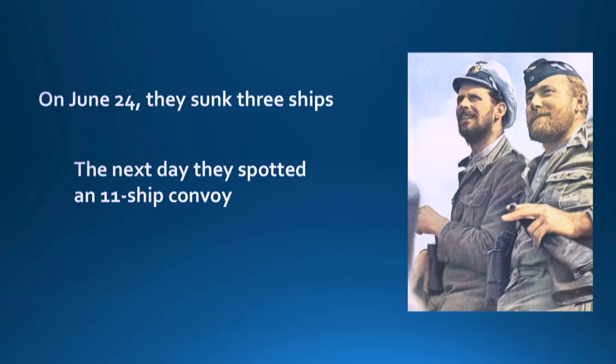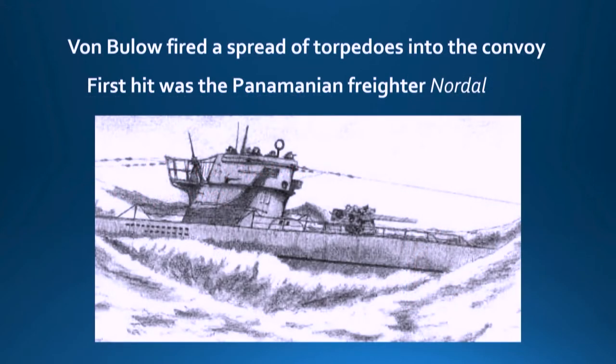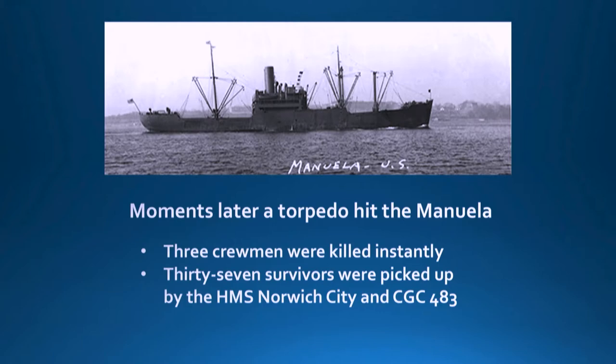On June 24th they sunk three ships, and the next day they spotted the 11-ship convoy. He submerged and ended up in the middle of the convoy when he surfaced — so he basically couldn't miss. He shot a spread of torpedoes: the first hit was a freighter called the Nordall, and the second hit was the Manuela. Three crewmen were killed instantly; the rest survived and were picked up.